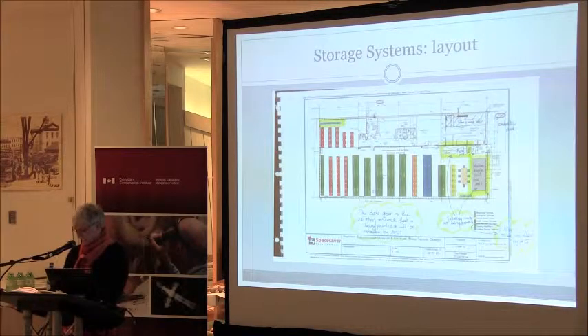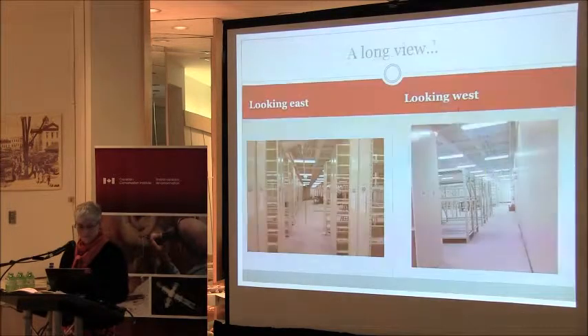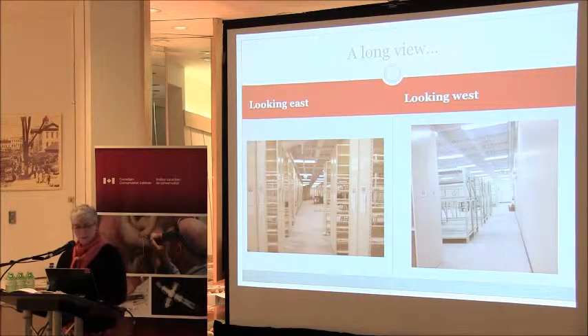The team discovered a few discrepancies with the layout during installation — a very polite way of saying that we miscounted the existing units terribly. That's why I say count and recount and recount again. Here's a long view: one looking east and one looking west, before the collection arrived. Be sure to have ladders and carts on hand when the collection does return. The labels are all magnetic, so they're movable, flexible, and can be changed as needed. You can buy a sheet of metallic paper at Staples, print it out, and put it on there.